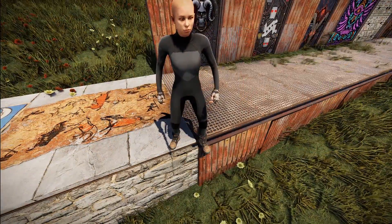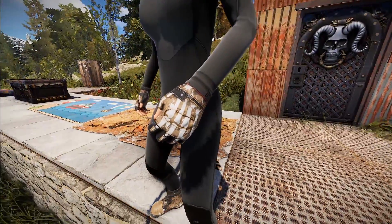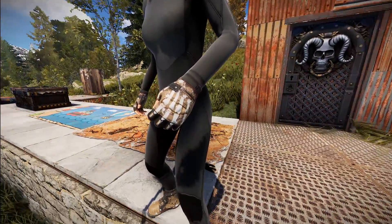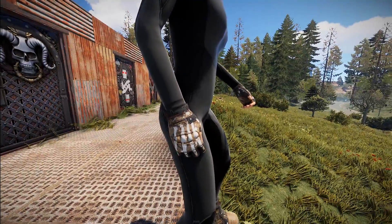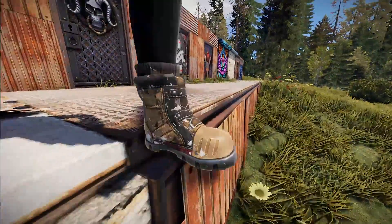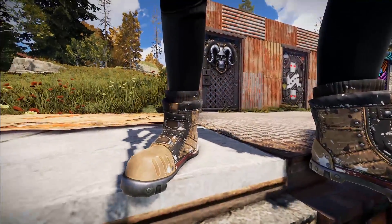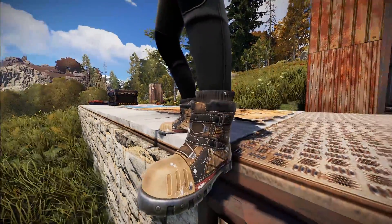Next up we've got the gloves and boots for the Uproar set. You can see the finger bones are actually painted on, which is kind of neat. Looks really good and fits the set quite well. You've got all those little colors — a nice little red line right there and the tan and black. Same thing with the boots: a nice little red line to go with it, but it's not overtaking. You've still got a lot of the earth tone colors and some pretty nice-looking steel toe kind of boots.